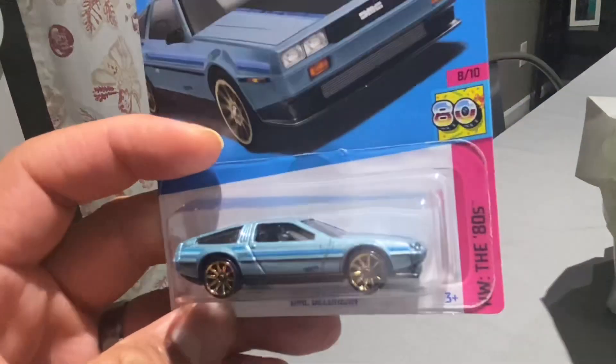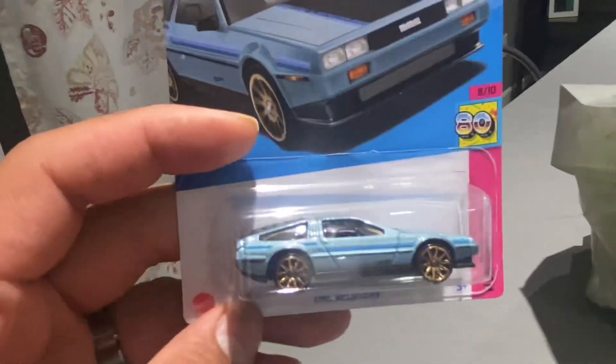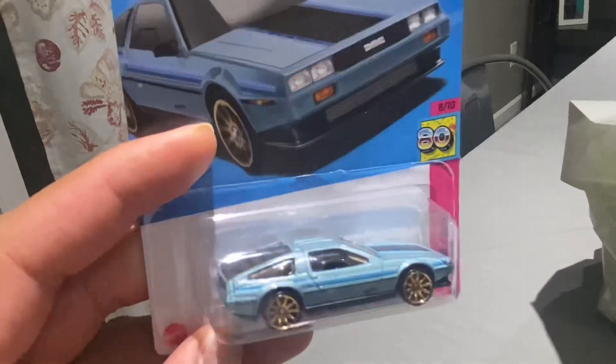DeLorean — another for the 80s series. I love these 80s series cars. I wasn't planning on finding any of these, so this is a bit of a surprise.